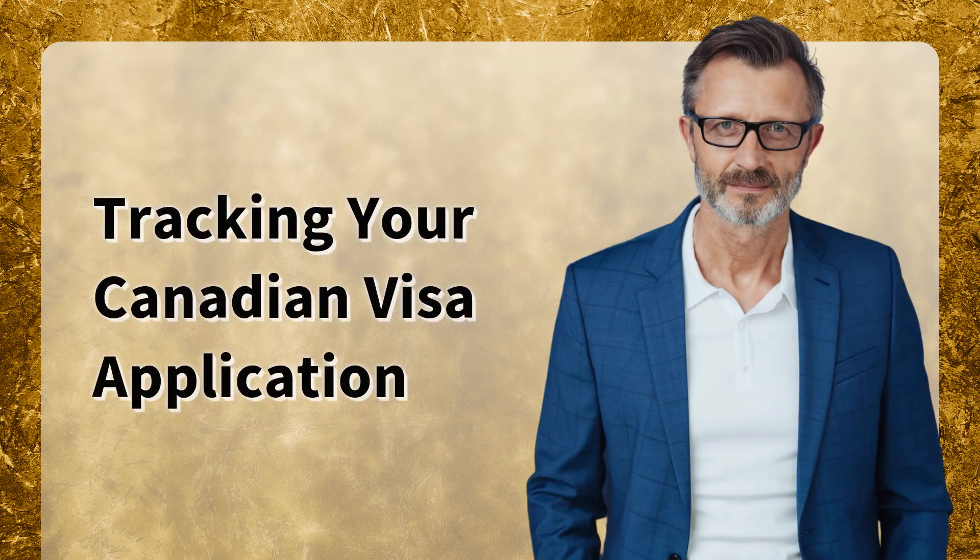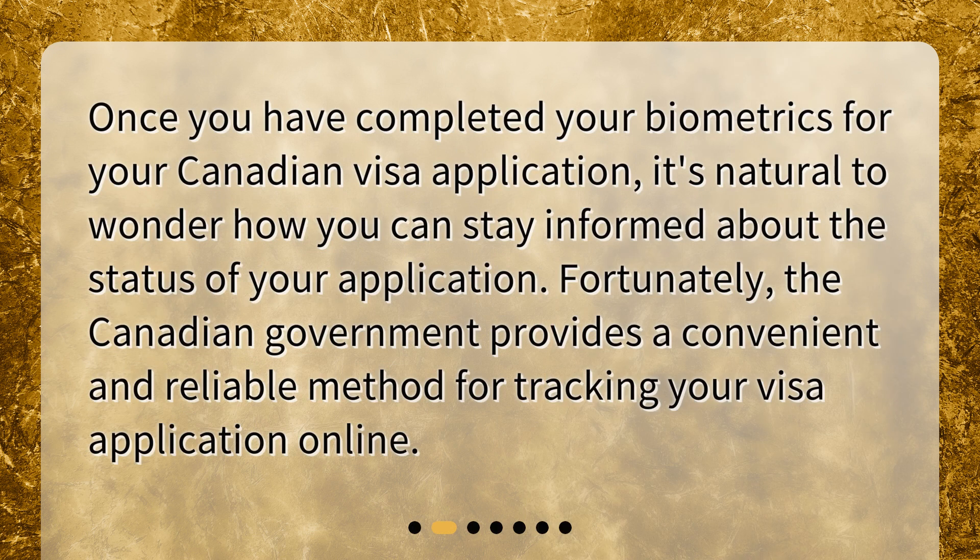Tracking your Canadian visa application. Once you have completed your biometrics for your Canadian visa application, it's natural to wonder how you can stay informed about the status of your application. Fortunately, the Canadian government provides a convenient and reliable method for tracking your visa application online.